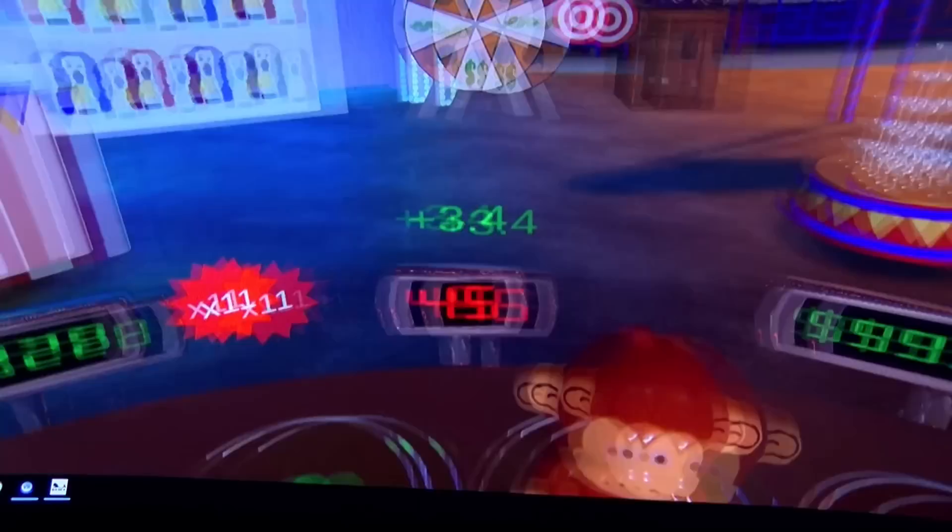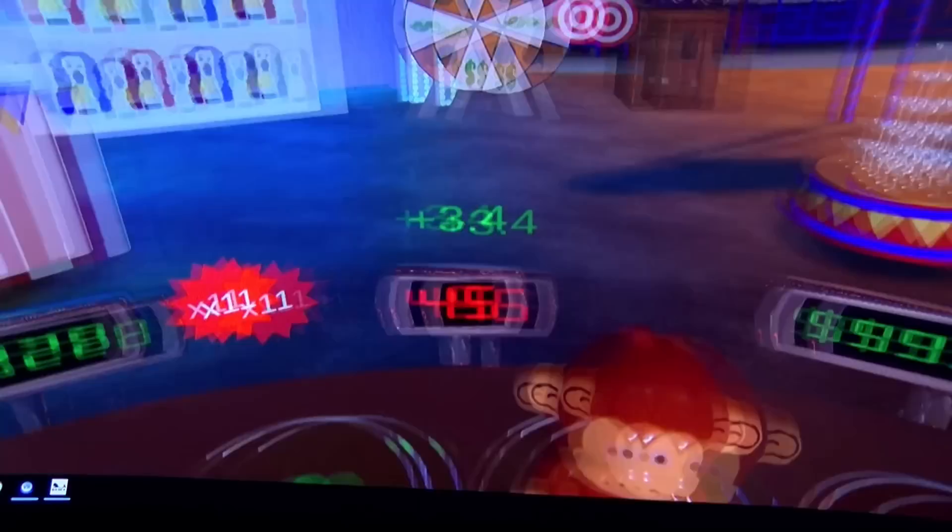If you come to the Franklinton Fridays at the Columbus Idea Foundry, we have the game there pretty much every second Friday or first Friday of the month. Come by, check it out — we'd love to get your input and hopefully have fun playing it.